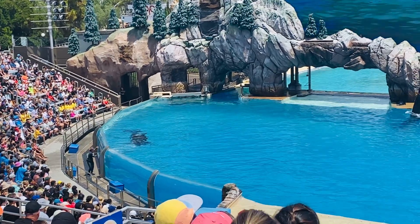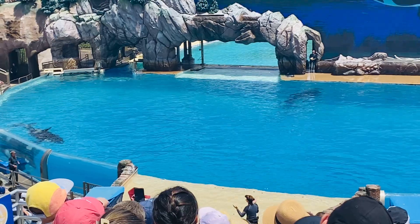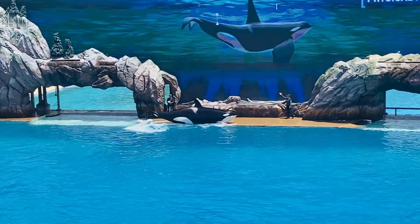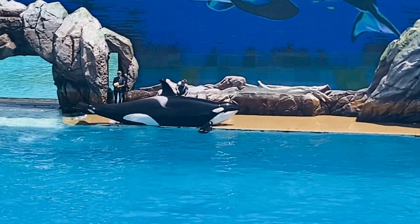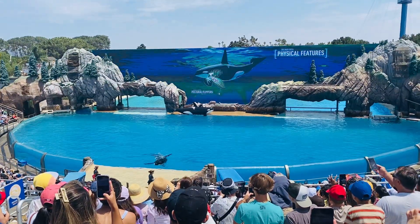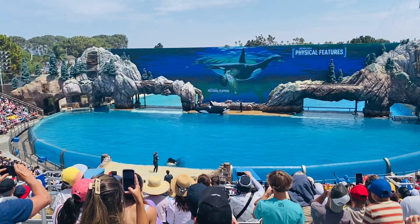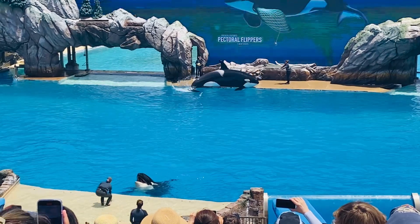Their eyes are actually in the black area in front of the white patch — camouflage for the catching of prey. The fin on top of the whale is called a dorsal fin, which helps stabilize the orcas when they are swimming and regulates body temperature. Because there are no bone or muscle structure in it, you may see them curve. The flippers on either side of the orca's body are called pectoral flippers, mainly used for steering and stopping. Each pectoral flipper has five digits, just like the human hand.